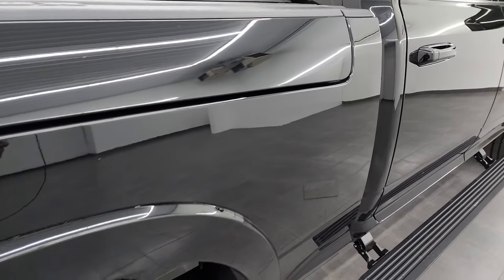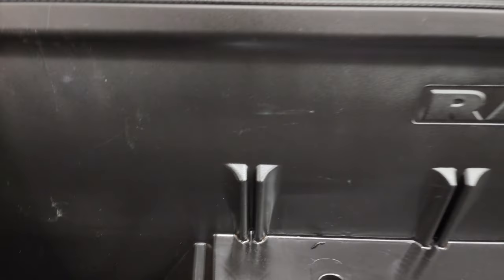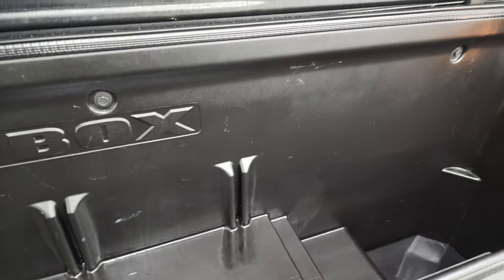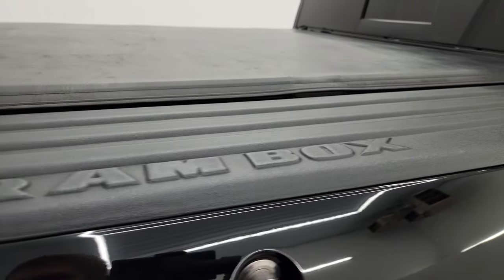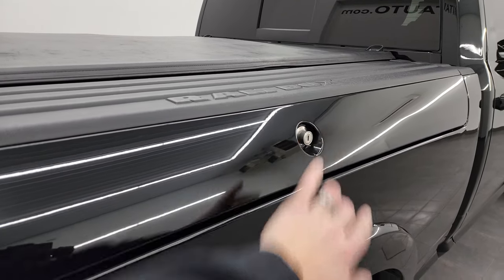This one also comes with the RAM box, which is really nice. There are removable plugs down there so you can put ice and drinks in there — it's like you have two coolers wherever you go. Or if you're not in Wisconsin, just extra storage space. And these do lock.